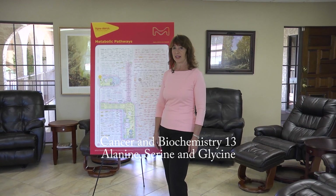Cancer and Biochemistry 13: Alanine, Serine, and Glycine. Hello, it's October 3rd, 2018, and I am Dr. Colleen Huber, here again today in this ongoing series on cancer and biochemistry. In each one of these short videos, I give a very brief overview of the role of a particular nutrient with regard to cancer. Let's pick up the discussion from where we left off in my previous video on the topic, Cancer and Biochemistry 12.